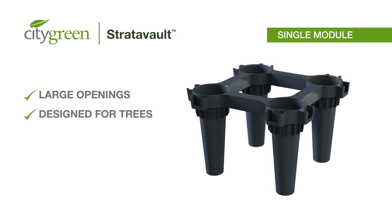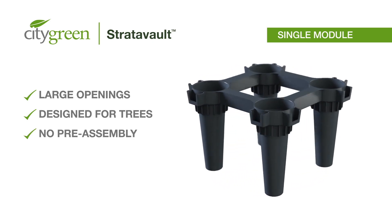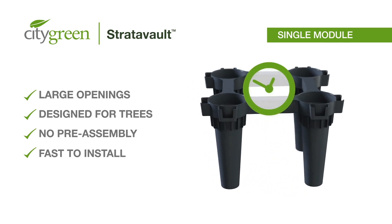Built for ease of use and installation, no pre-assembly of the cells is required at all. The simple, large components allow your team to efficiently connect each piece together in the pit in under 2 minutes per cubic meter, per single operator.